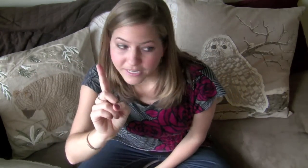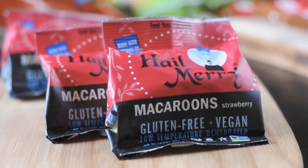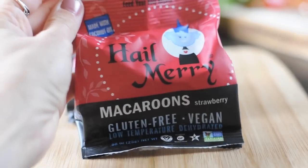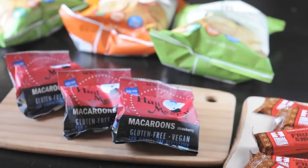Item number one: Hail Mary. Have you guys heard of this brand? They are awesome! If you guys have watched my videos, you've probably seen these before. This is their strawberry macaroons. Not only are they vegan, but they are gluten-free, they are raw, they are low-temperature dehydrated, they're healthy, they're delicious, and oh my gosh, I just love these things. Strawberry is definitely the best flavor.